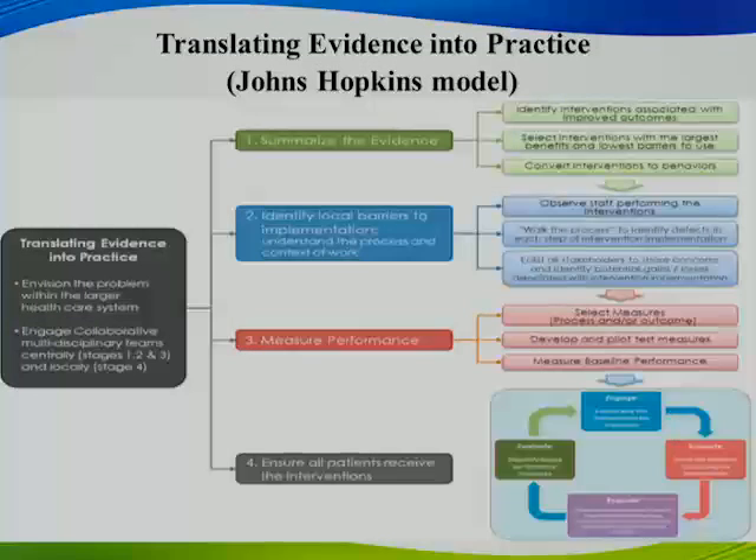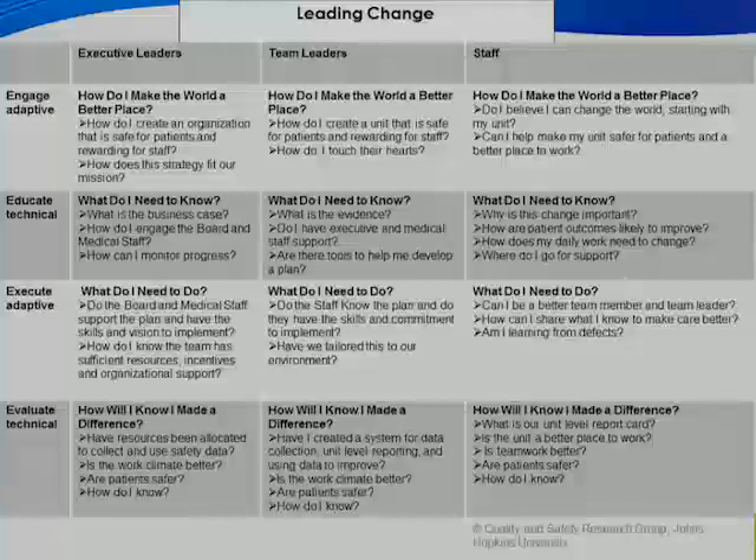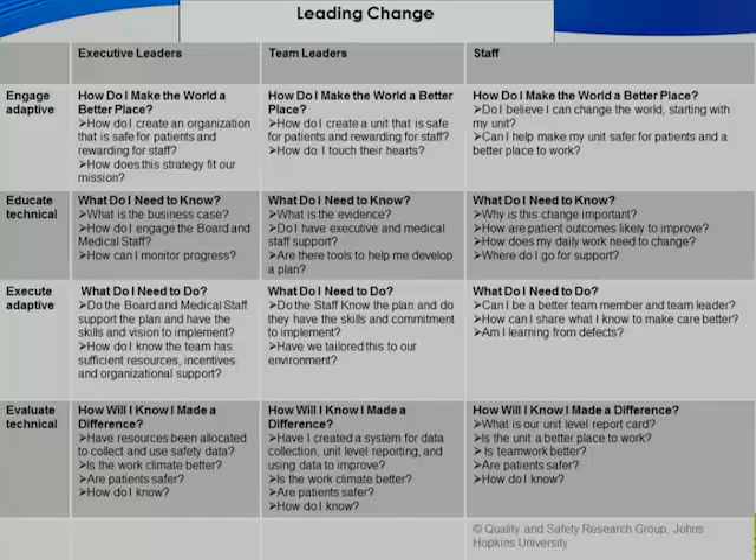We use the Johns Hopkins model called TRIP — Translating Evidence into Practice — which has four steps: first, summarizing the evidence; then identifying local barriers and understanding your current process and how to fit new standards of care into it; third, measuring performance with baseline metrics and ongoing measurement; and fourth, ensuring all patients receive the interventions through the four E's implementation. Two of the E's work on the adaptive and cultural piece, and two work on the technical piece.